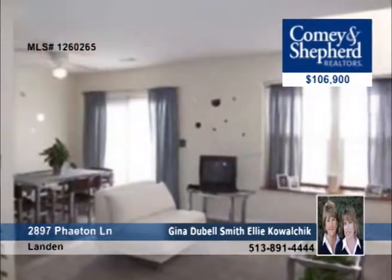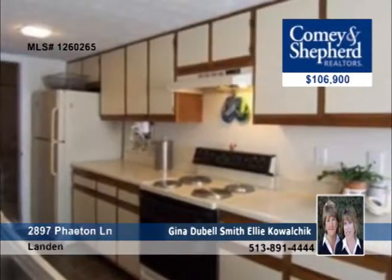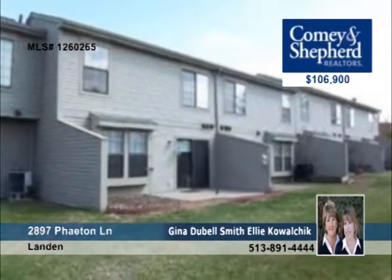Just minutes to Fields Ertel Shopping, this two-bedroom home is in a great location. It's an immaculate townhome with two spacious bedrooms and two full baths. It also offers neutral decor with new carpeting throughout and a fully equipped kitchen. To learn more, contact Gina or Ellie.